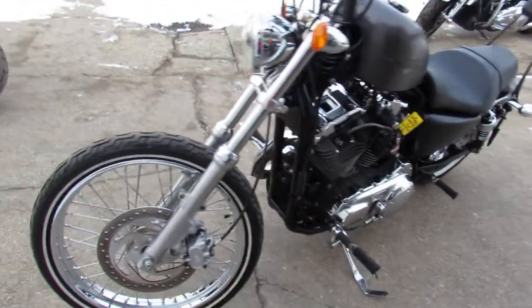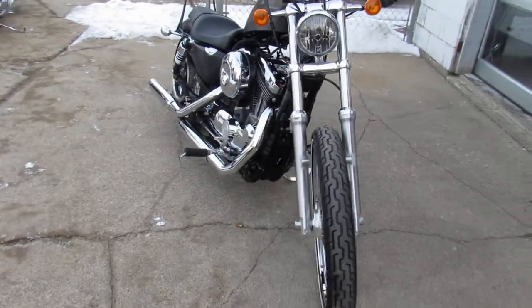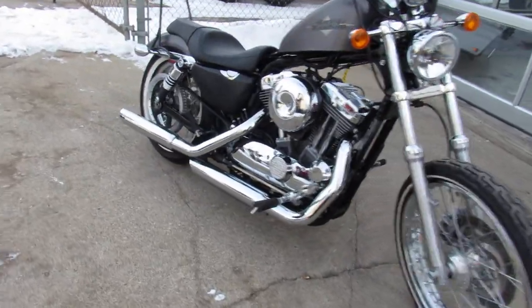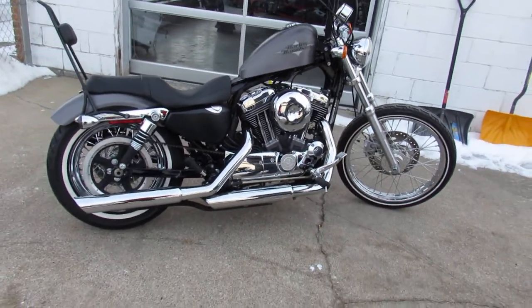Hey guys, ApprovalPowerSports.com here doing some videos on some Harleys we just got in. Check this one out — 2016 Harley 72 for sale. Only 11,419 miles, super clean, tons of chrome.